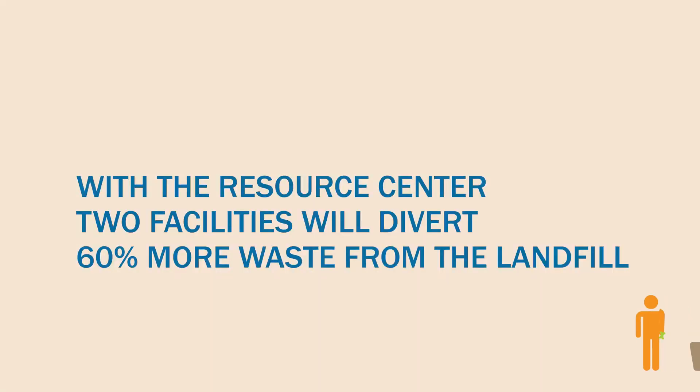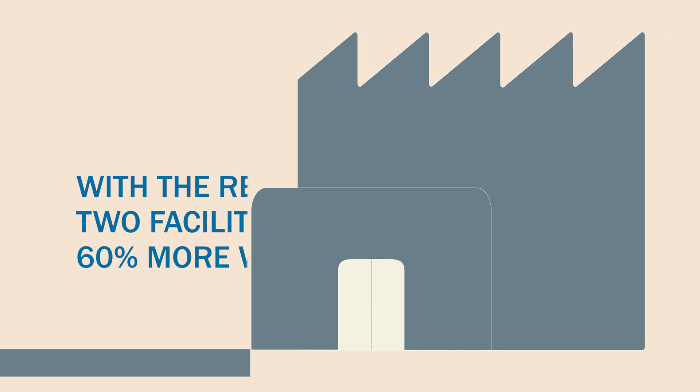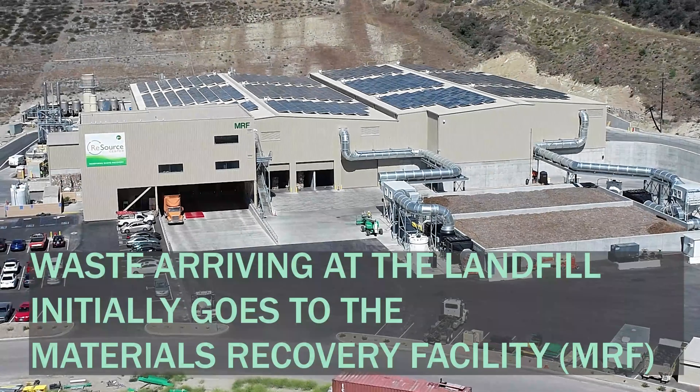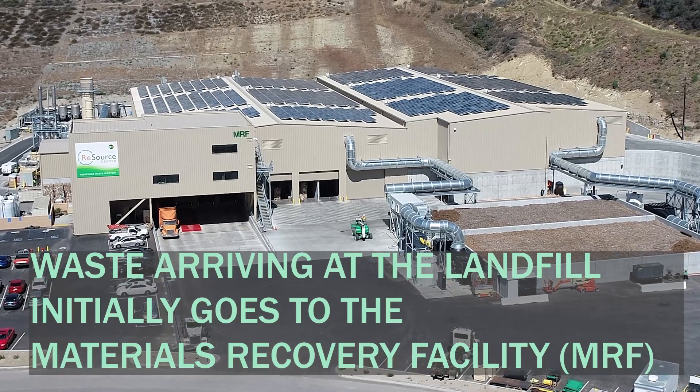With the Resource Center, two facilities will divert 60% more waste that was going to the landfill as recently as 2020, and increase our community's total diversion rate to over 85%.